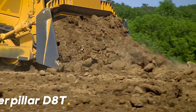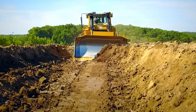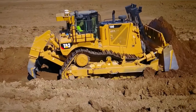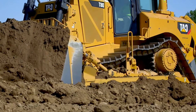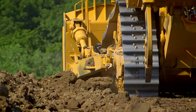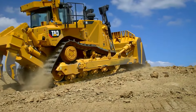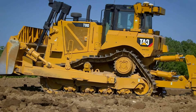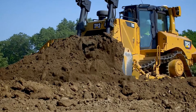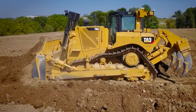Caterpillar D8T makes even the toughest terrain smooth with its enormous blade and incredible traction power. This machine handles all types of earthworks and large-scale projects with ease. Thanks to its powerful engine and advanced hydraulic systems, it moves tons of soil in a short time. The D8T stands out not only with its power but also with its durability and reliability, ensuring large projects proceed quickly and smoothly. It also contributes to a sustainable future with its fuel efficiency and environmentally friendly features.